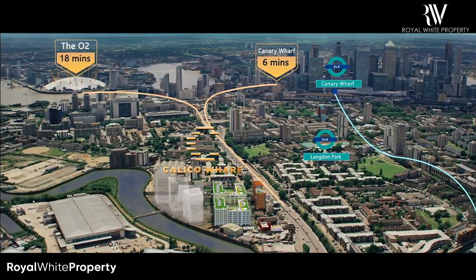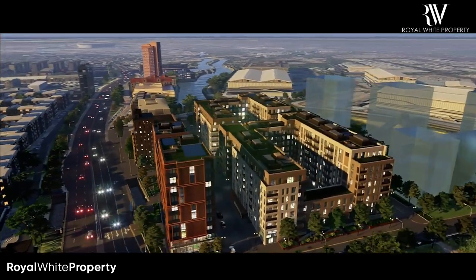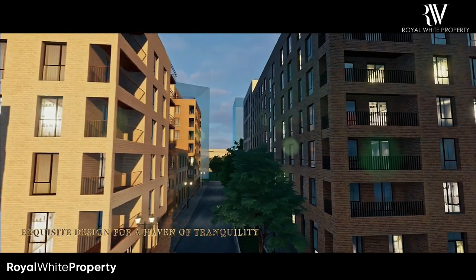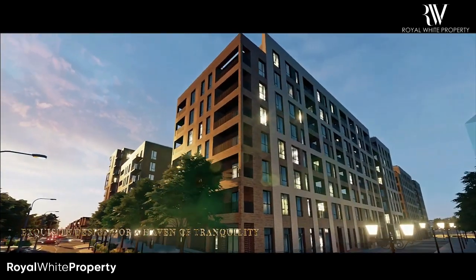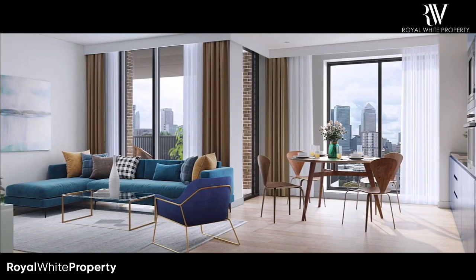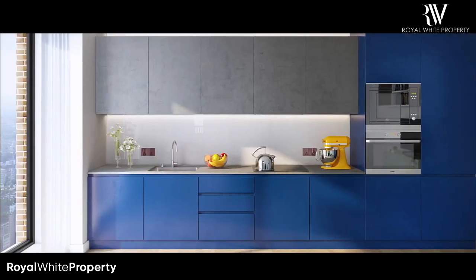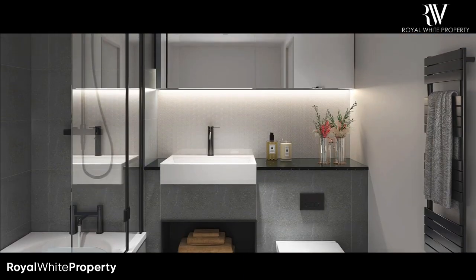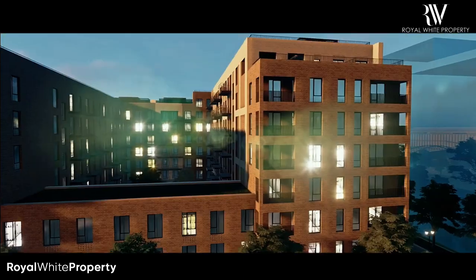Within easy reach of Canary Wharf, the exquisite design integrates beautiful scenery, convenient facilities, rich resources and social communities.